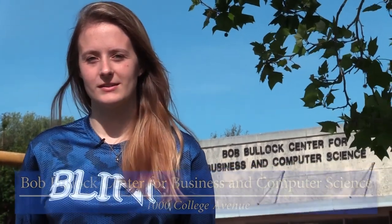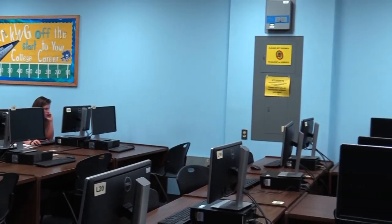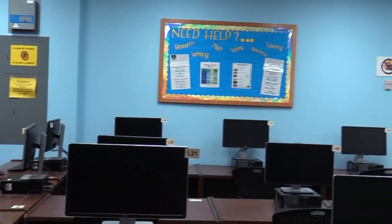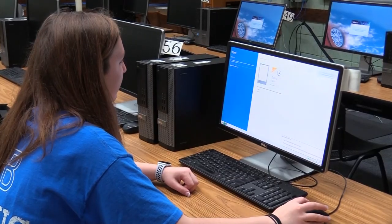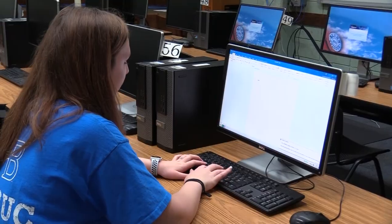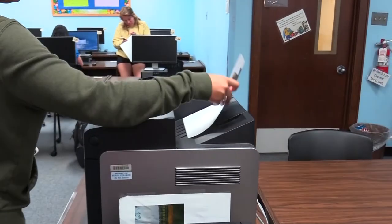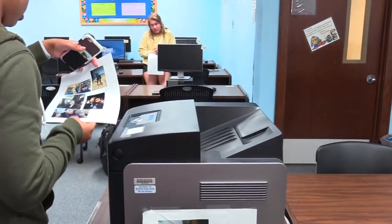Behind me, we have the Bob Bullock Center for Business and Computer Science. Formerly the student center, it now houses the business and computer science departments. You will also find a fully staffed computer lab with 50 workstations and hours to fit every student's schedule. Here you can complete assignments, look up things on the web, take online tests, and scan and print documents.